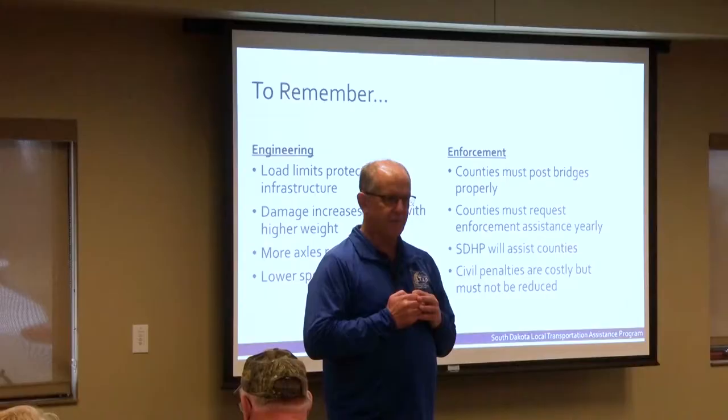Just some things to remember. We can engineer for everything — we have to enforce it. It doesn't do us any good to post a road at 6 ton if we don't enforce it. It doesn't do us any good to put up a 55 mile an hour speed limit if we don't enforce it. We just finished a traffic study in the north central part of the state for an entity on a gravel road, and our 85th percentile speed was 67.5 miles an hour.